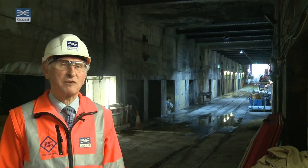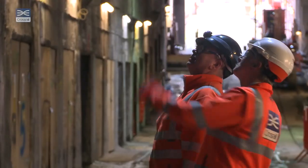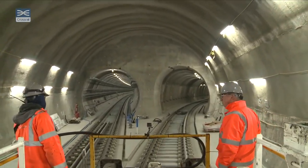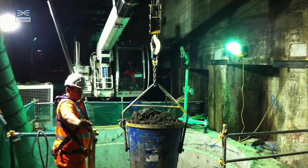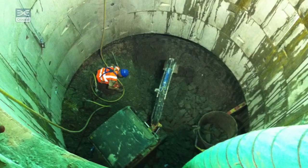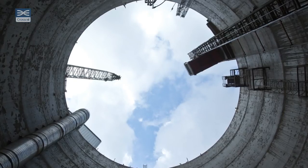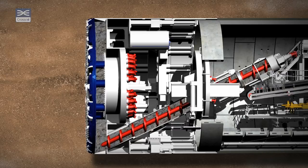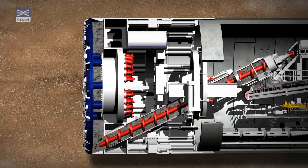Crossrail took over the Kingsway Tram Tunnel temporarily in 2012 to allow us to access the Elizabeth Line tunnels, which are being built six stories directly below us. We excavated a shaft within the Tram Tunnel to allow engineers to pump a cement-like substance called grout into the ground to provide stability, whilst a 30 metre deep temporary access shaft was built nearby and while two of our 1000 tonne tunnel boring machines, Phyllis and Ada, passed below.